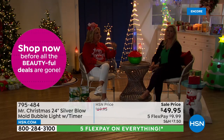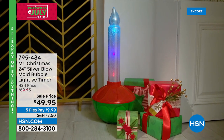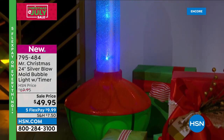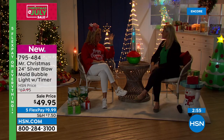They need three D-size batteries and have a six-hour timer — set it and forget it. Since the timer cycles, your batteries will last all season long. They're very lightweight and easy to move around. Imagine six of them — three on each side — lining a pathway, or in a dark backyard area you want to make festive. You could put them all the way around an outdoor tree, or in every window.